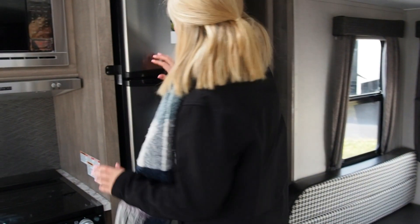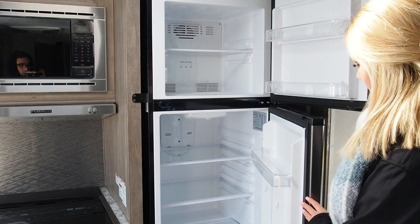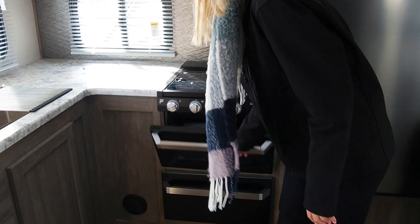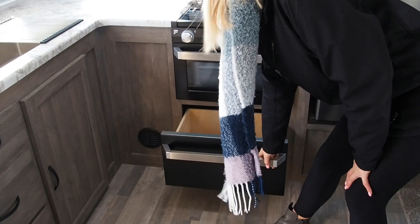We'll start over here with the kitchen area, which has a full-size refrigerator and freezer. It does have a microwave, a stove top, and an oven with more space down here for storage.